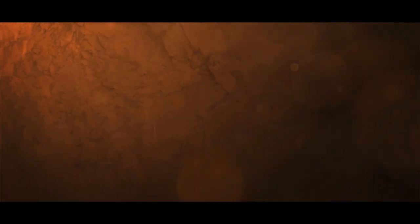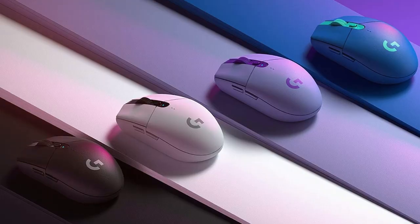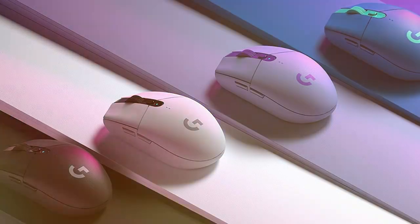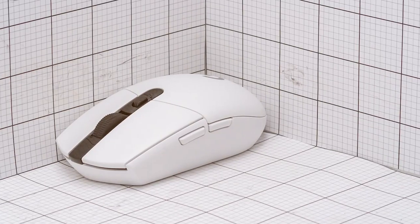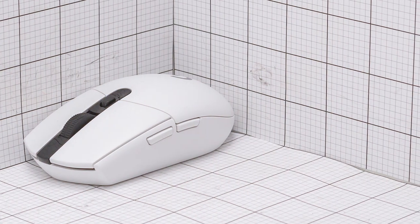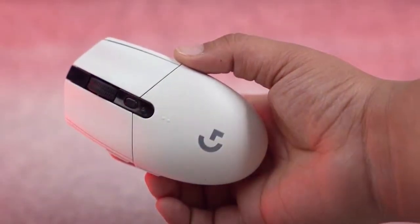At the first position on our list, we have the Logitech G305 Lightspeed Wireless Gaming Mouse — a powerhouse in the gaming peripherals realm. This sleek and compact mouse is designed for gamers who crave precision and responsiveness, equipped with Logitech's advanced Lightspeed wireless technology.